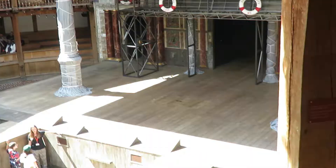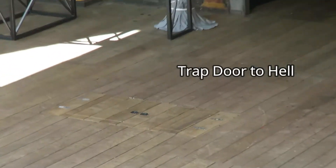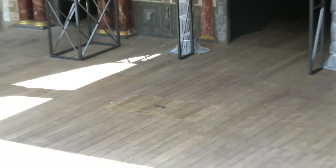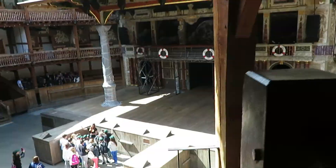I'm now seated in one of the galleries — this is the second tier balcony — and so I should be able to show you some more features from this vantage point. Notice right in the center there: can you see that trap door? That would be the entrance to hell.